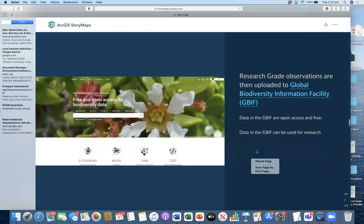Once the community member or other citizen scientists verifies your identification, it will be marked as a research grade observation. Research grade observations are then uploaded and shared to the Global Biodiversity Information Facility, or GBIF, which is an open access and free database for everyone. A lot of people use this database for their study and research, and some people have discovered new species or distribution extensions of particular species through iNaturalist.